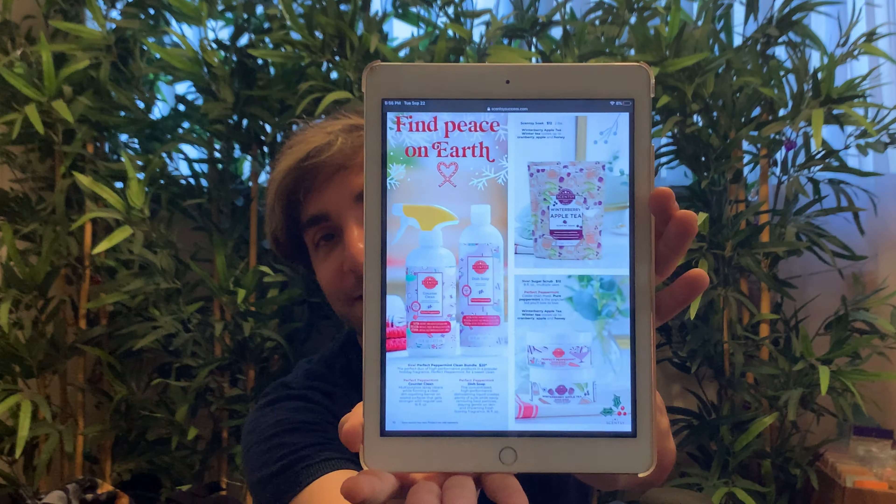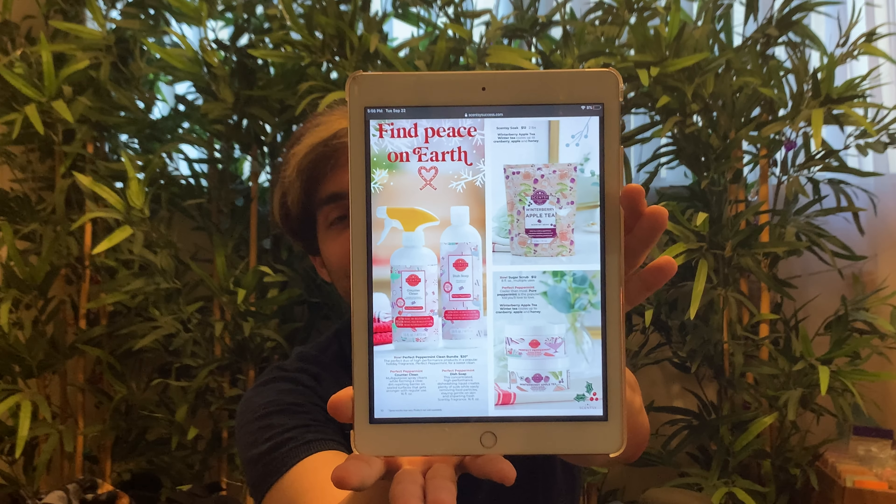For the clean freaks out there, we have counter clean and dish soap being released in Perfect Peppermint as a duo bundle for $20 US — if you like everything minty fresh for the holidays. We're also going to have a Scentsy Soak in the limited edition scent Winterberry Apple Tea, so all those Winterberry Apple Tea lovers will be excited. You can also get a sugar scrub in Winterberry Apple Tea, and a sugar scrub in Perfect Peppermint as well.